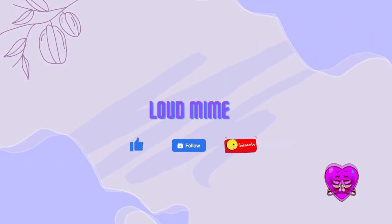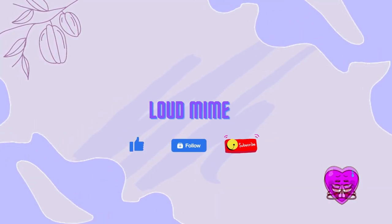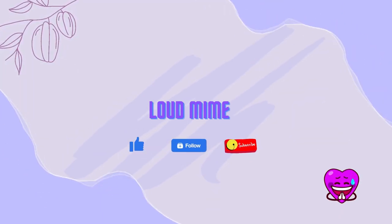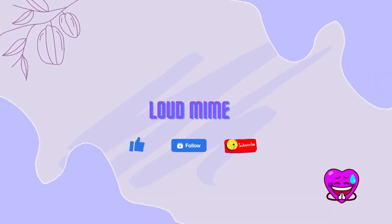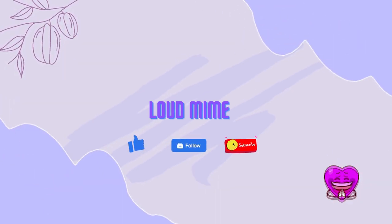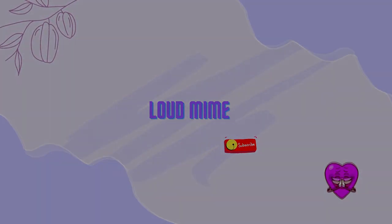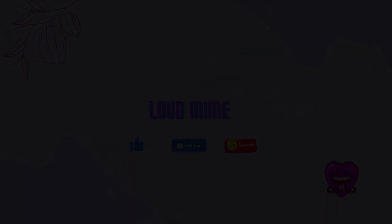That's the end of the video. I hope you liked it. Please comment down below with your thoughts on the PC build. I hope to see you on the next video. Feel free to contact me on Loudmime Gaming Facebook or on Twitch. Bye!